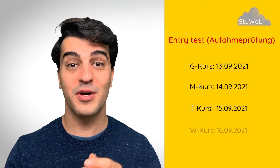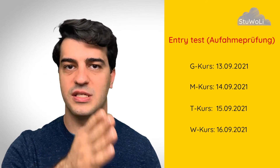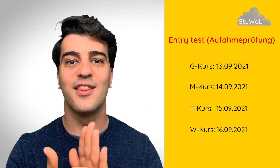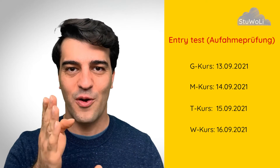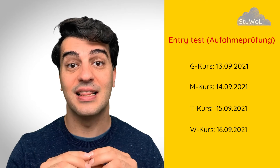The entry test happens in the middle of September, from the 13th of September to the 16th of September. Every day there is one course: the M course, S course, T course, W course. The exact dates will be stated on the invitation letter. Which course you are invited to and which date — you can also check that at the website of F.U. Berlin's Studienkolleg.